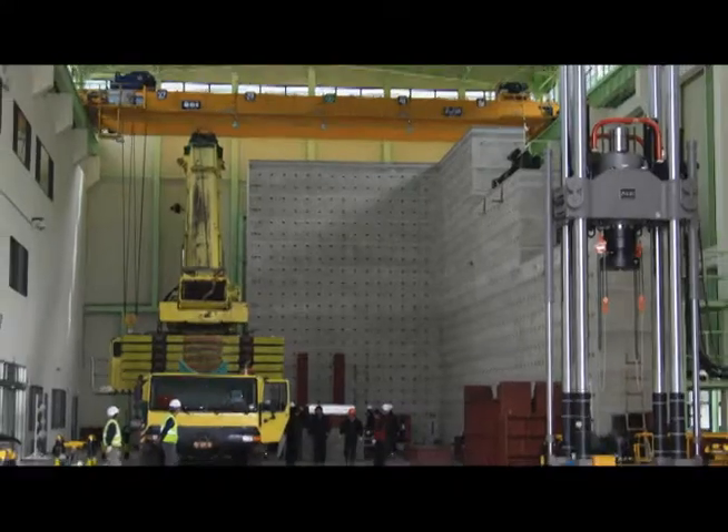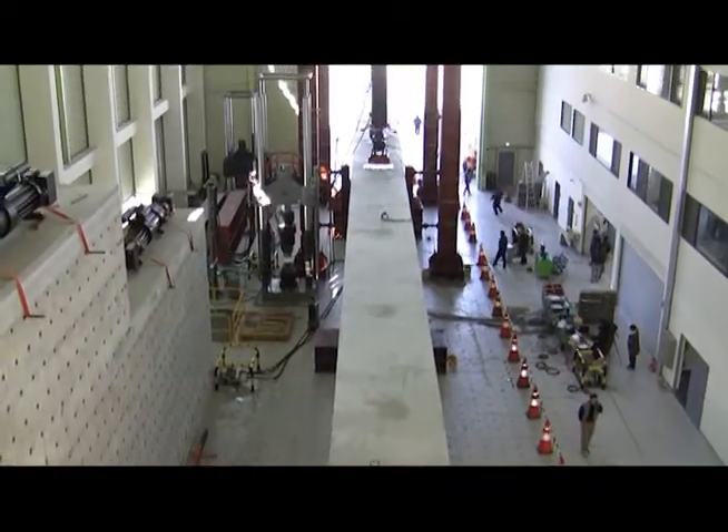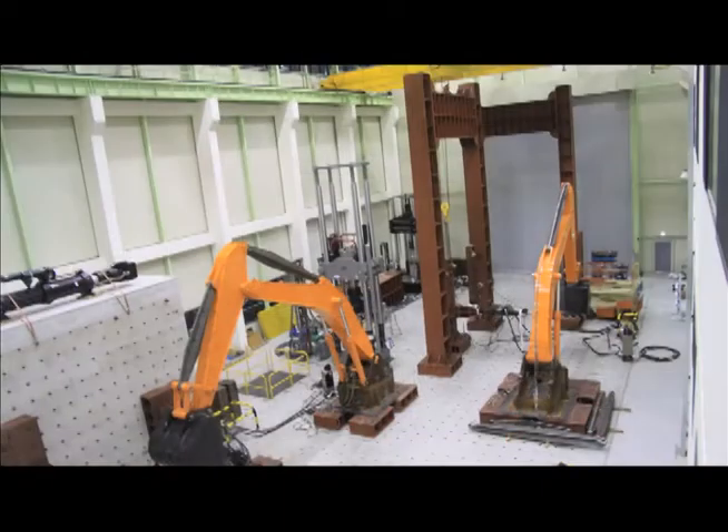With world-class facilities and state-of-the-art testing equipment, together with outstanding research personnel, the center promotes technical advancement in the construction industry by offering high-quality testing services.